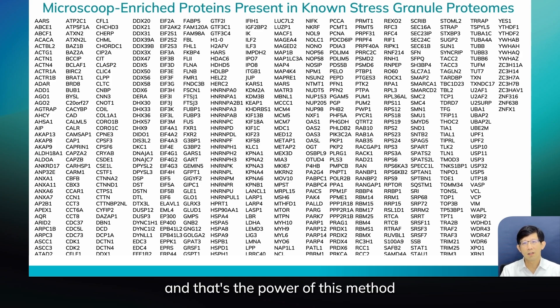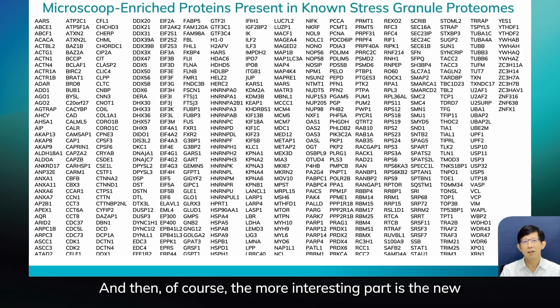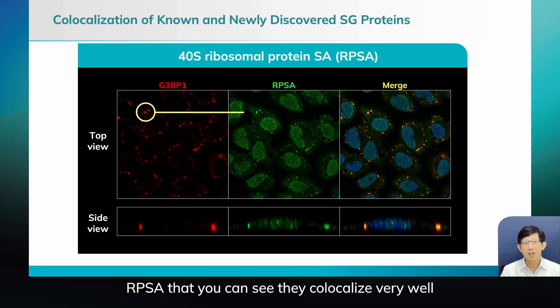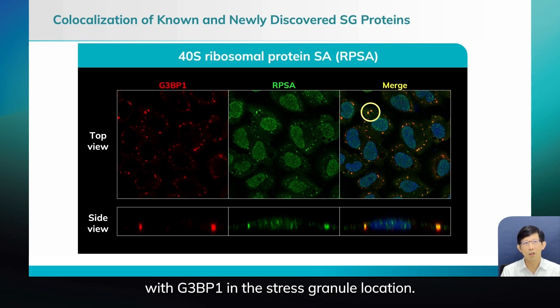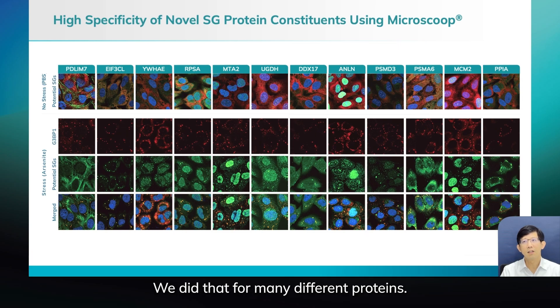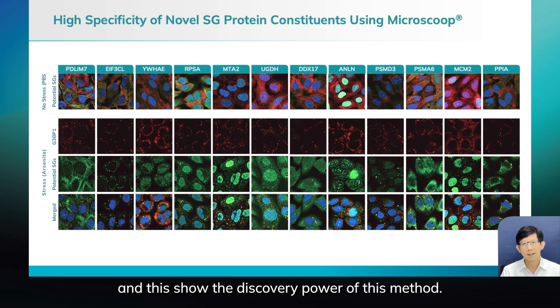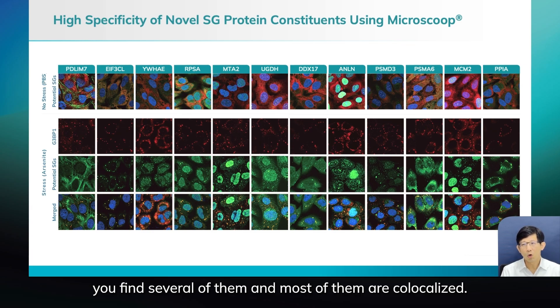That's the power of this method — you can pull proteins from a very specific location and show people the list. The more interesting part is the new proteins that people didn't know about. For example, RPSA co-localizes very well with G3BP1 in the stress granule location. We did that for many different proteins — here are just 12 examples. You can see all of these co-localize with stress granules, and this shows the discovery power of this method. It's not only finding one or two — you find several of them and most of them are correct.